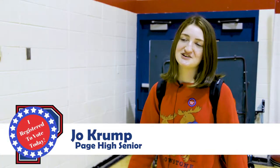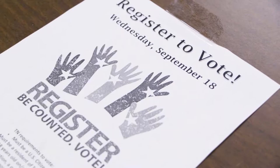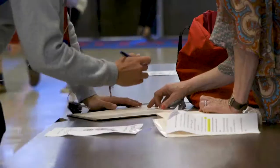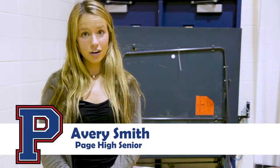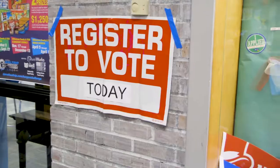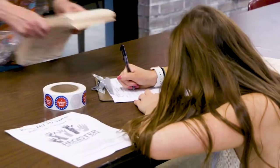Today was voter registration at PAGE and a lot of people came out. It was really cool to sign up to vote, because hopefully this generation is full of potential voters. We haven't really known much about how to register, but since it came to us it makes it so much easier and more convenient. The political scene is constantly changing and it's important that younger generations register to vote so our opinions are involved in the election process.